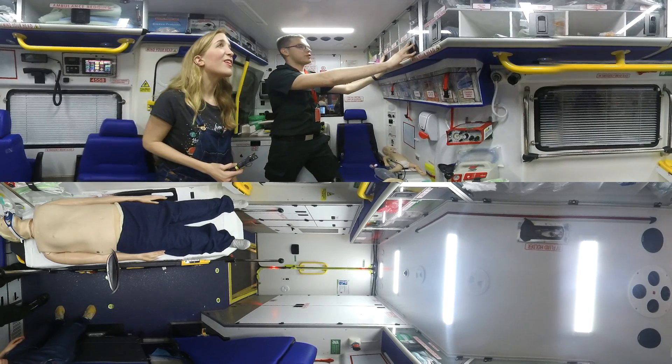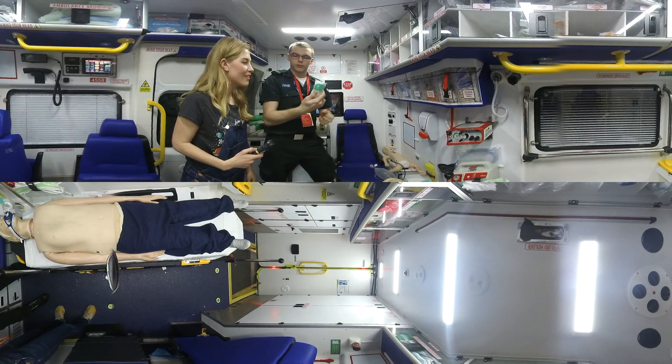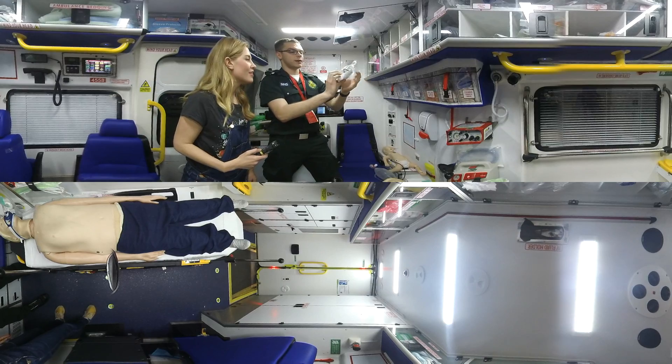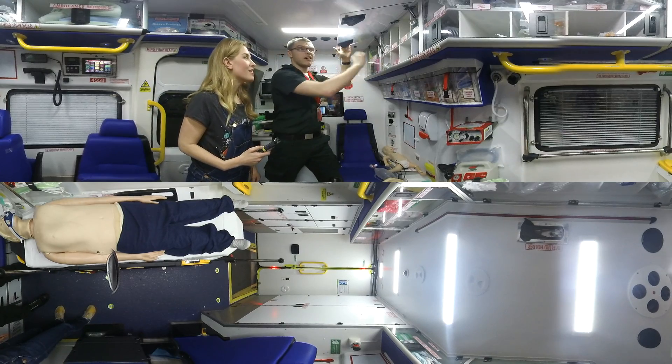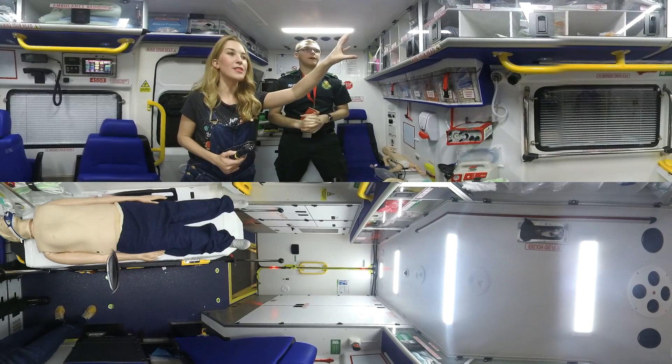Moving on, we have all of our oxygen equipment. Let's open that up. So anything from nebulisers that we give to people with asthma and stuff like that, to just normal oxygen tubing. You guys can see that there's all sorts of kit being kept in these cupboards up here.